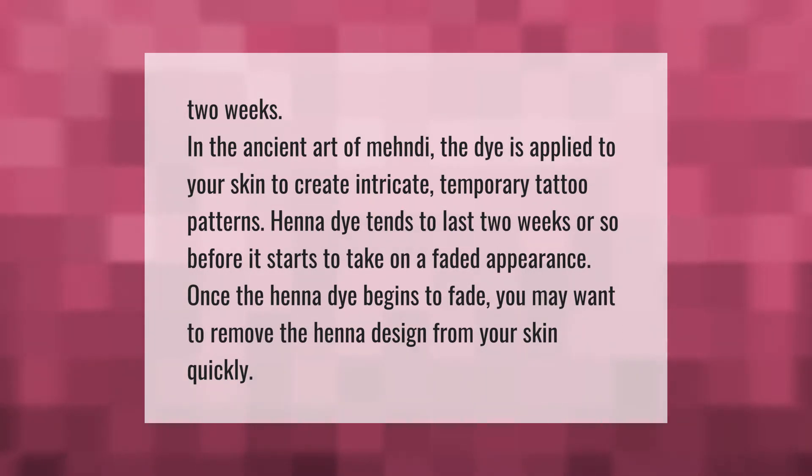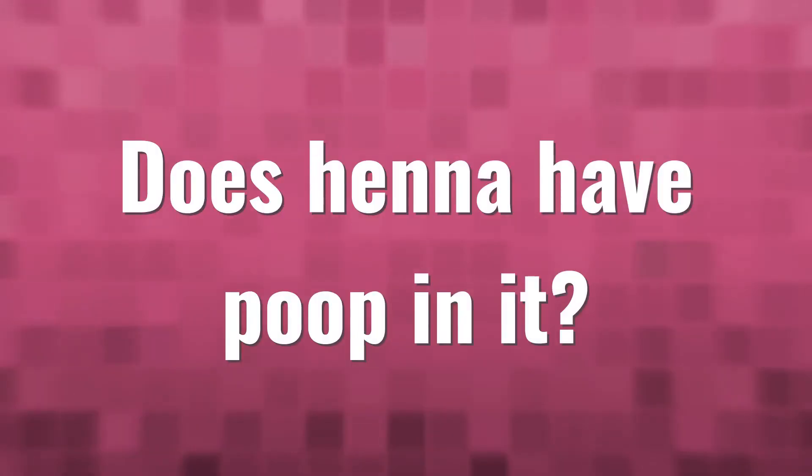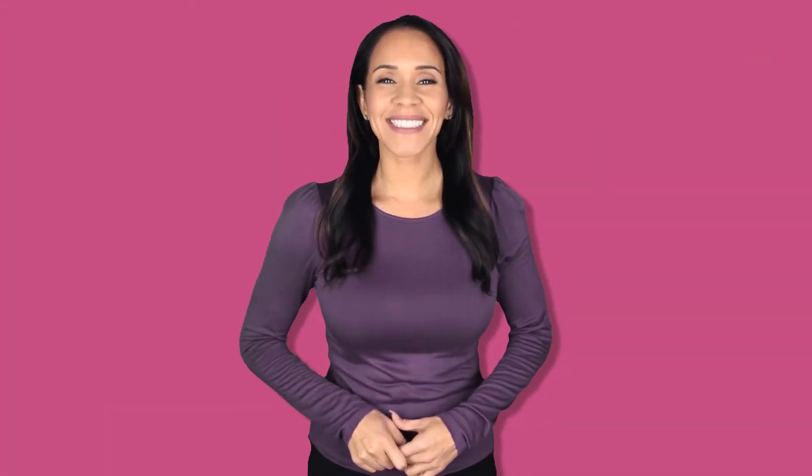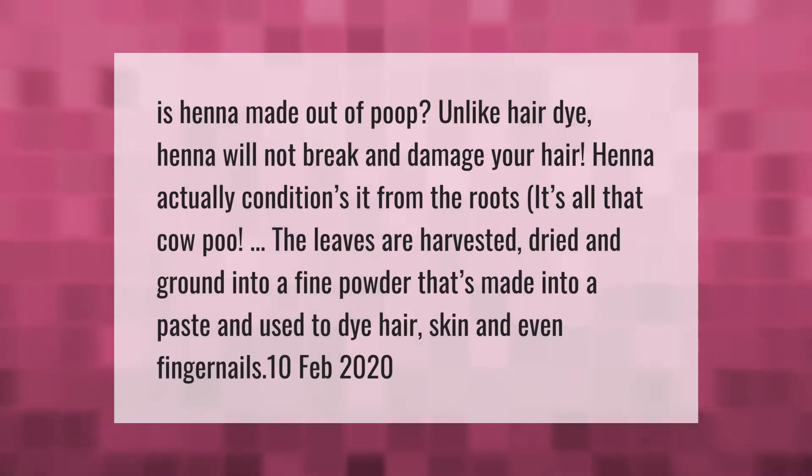Once the henna dye begins to fade, you may want to remove the henna design from your skin quickly. Unlike hair dye, henna will not break and damage your hair — henna actually conditions it from the roots. The leaves are harvested, dried, and ground into a fine powder that's made into a paste, used to dye hair, skin, and even fingernails.